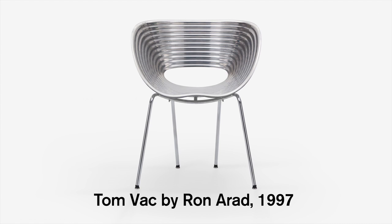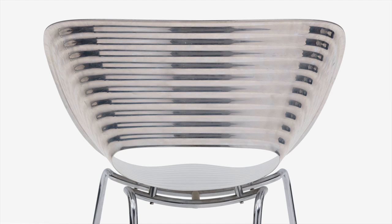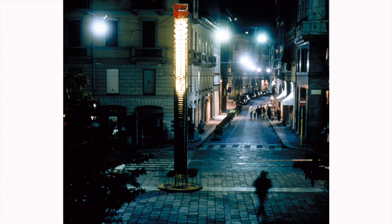I designed the TomVac chair in 1997. I was always fascinated by vacuum forming aluminum — it was an amazing thing. The TomVac was designed for a sculpture of which Vitra was a sponsor, to coincide with the Milan Furniture Fair. That was it. It started as a component for a sculpture. The chair was an excuse.